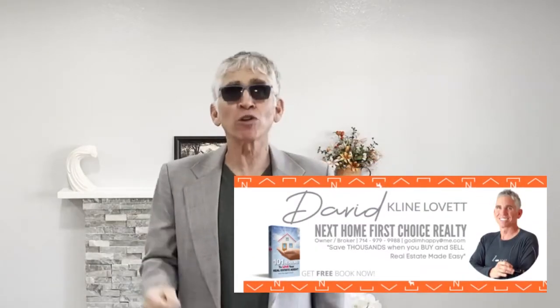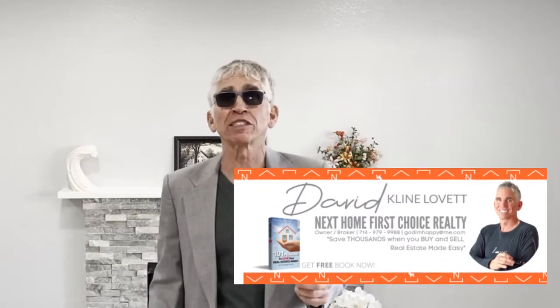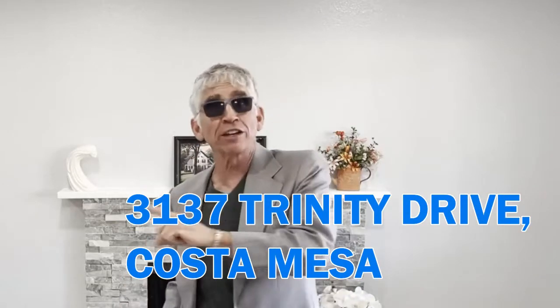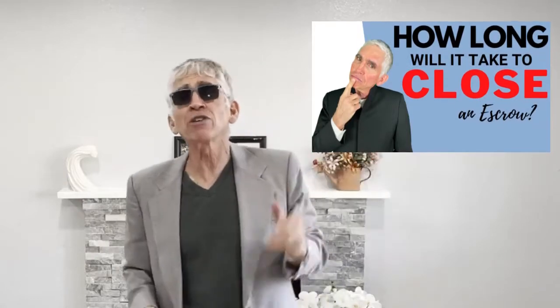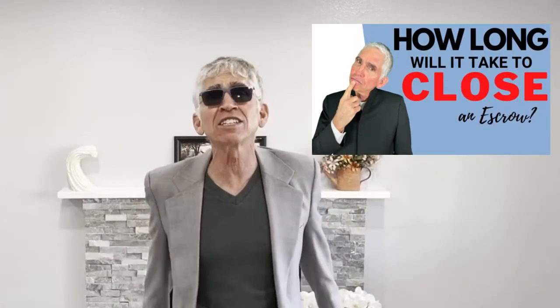This is David Klein-Levitt, broker owner, Next Home First Choice Realty. We just took a look at 3137 Trinity Drive. Don't forget to hit the subscribe button and click the link to find out how long it takes to close an escrow. Thank you for watching — we do two videos every week.